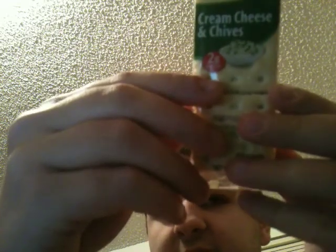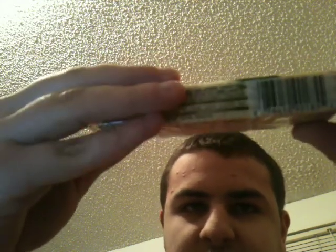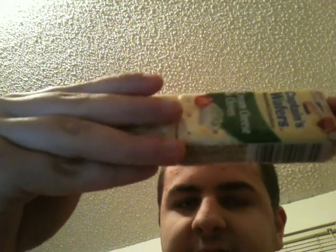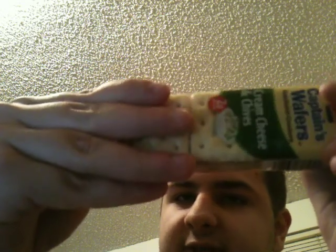2 grams of protein, expires March 30th, 2019. Nutrition facts: one serving per container for one package. 11 grams of total fat, saturated fat 3.5 grams, trans fat 0 grams, polyunsaturated fat 3 grams, monounsaturated fat 3.5 grams, cholesterol 0 milligrams, sodium 270 milligrams, total carbohydrate 22 grams, dietary fiber less than 1 gram, total sugar 5 grams, 3 grams added sugar, 2 grams of protein.